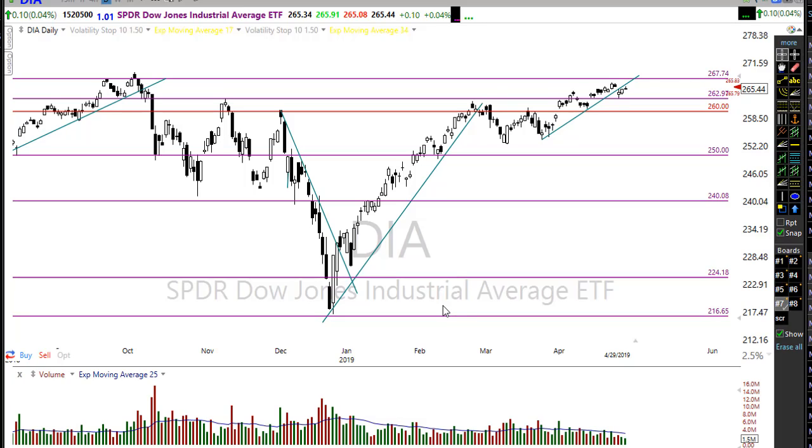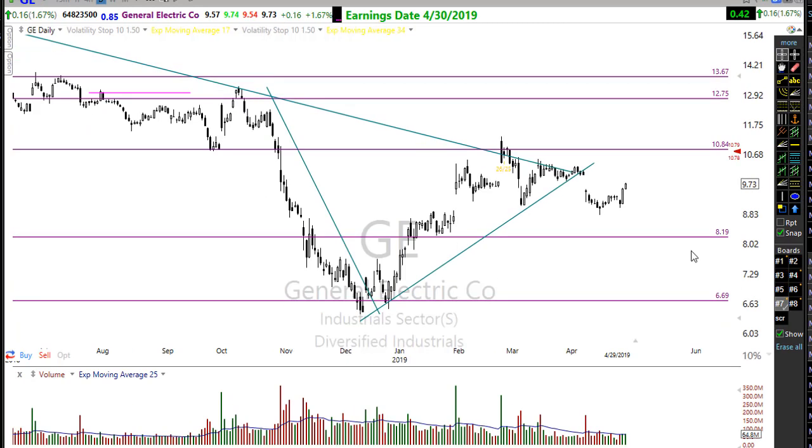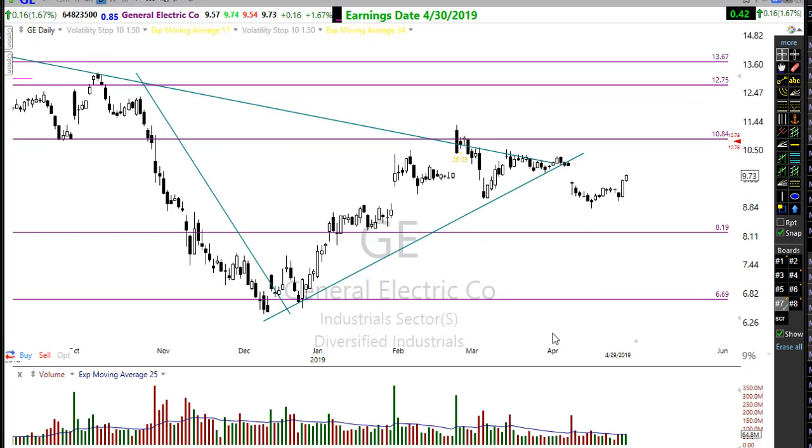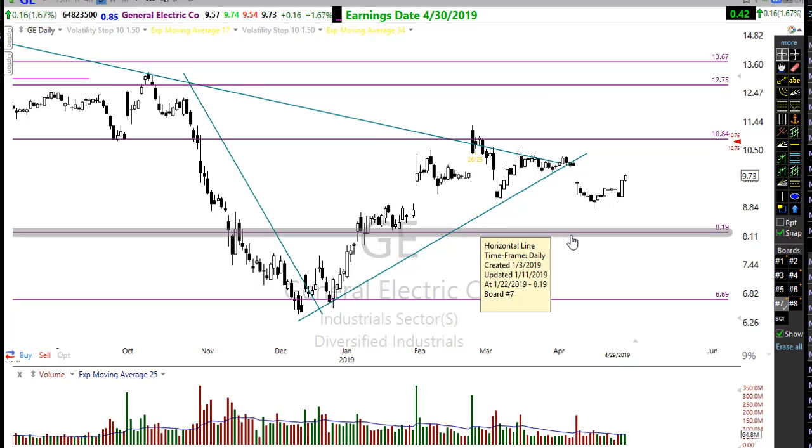Anything is possible this morning — we have nearly 350 companies reporting earnings today, a really big round of earnings with a lot flying in this morning. Very early this morning GE reported a better-than-expected earnings report and is gapping up about seven percent. That report immediately had a futures reaction moving the Dow futures higher. Even though GE is no longer in the Dow, it actually moved the Dow futures, so those futures are really starting to pop around.